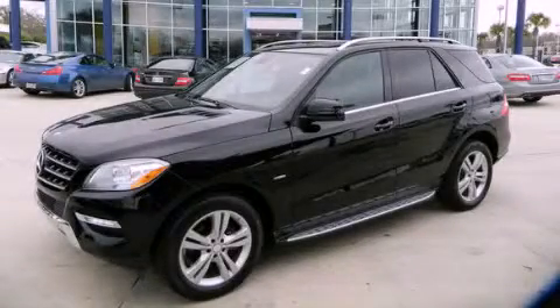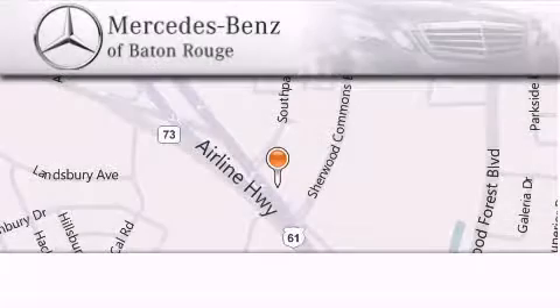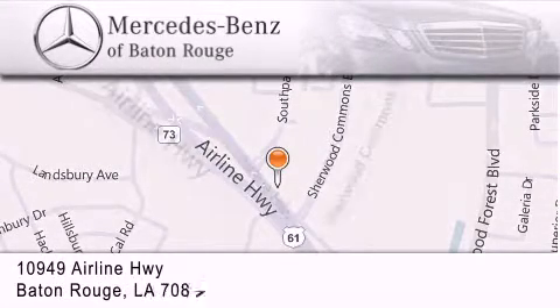Call or visit us right now and arrange your test drive today. Mercedes-Benz of Baton Rouge is located at 10949 Airline Highway in Baton Rouge.